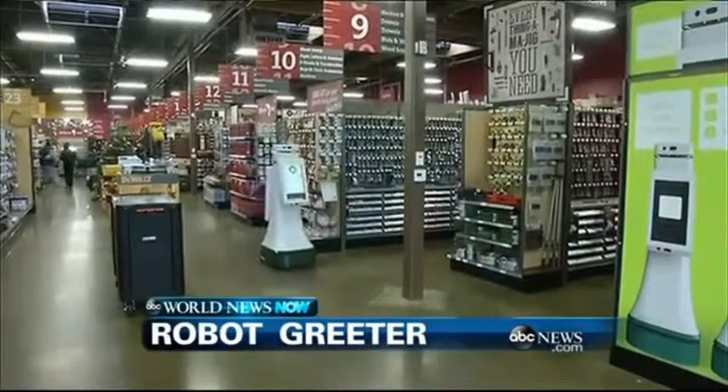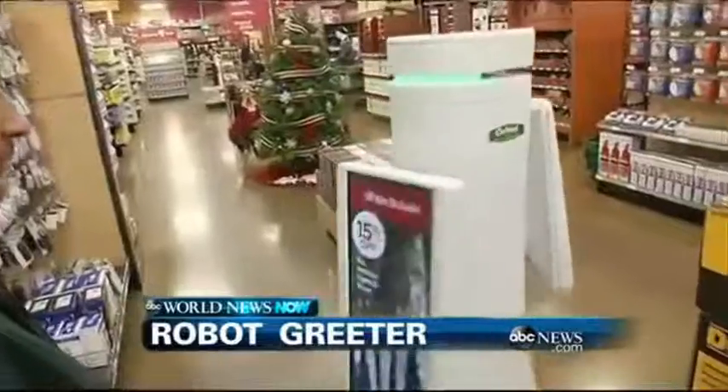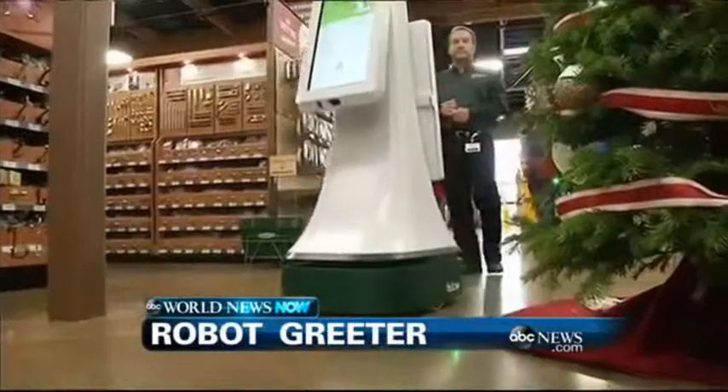Might be the weirdest part of it, though: while the store is closed, Oshbot rolls around on its own, learning where stuff is on the shelves. Soon, they hope they'll be able to scan objects in 3D.